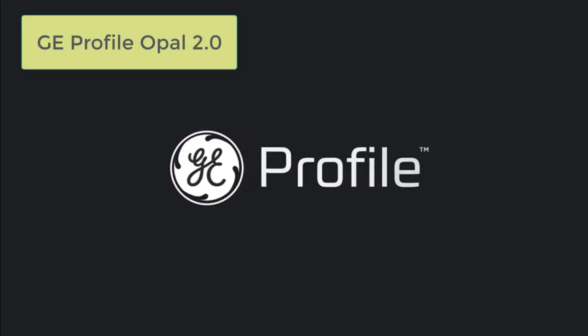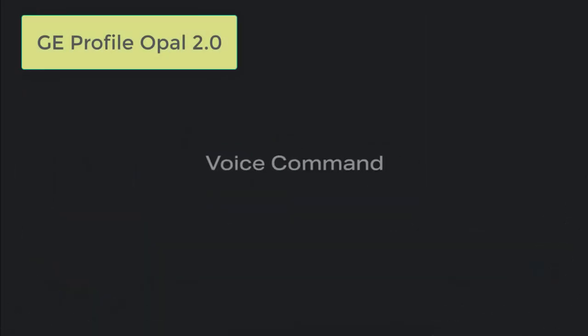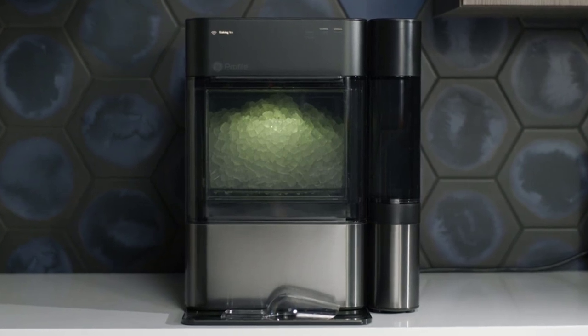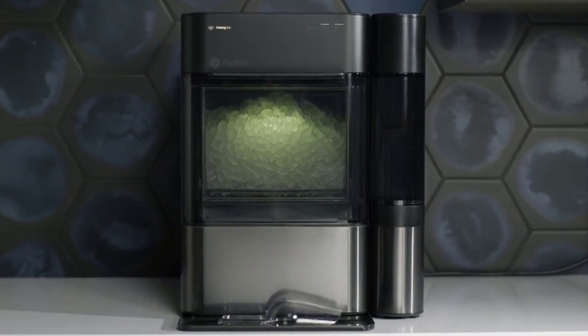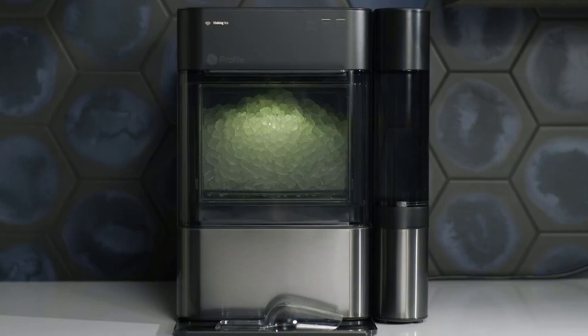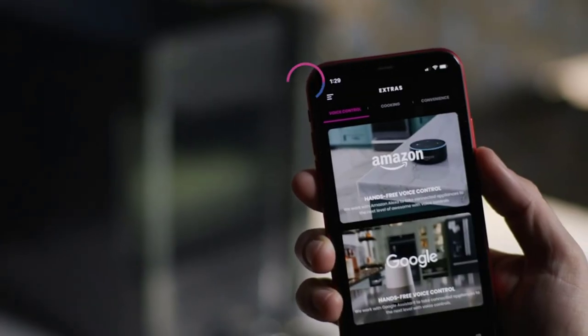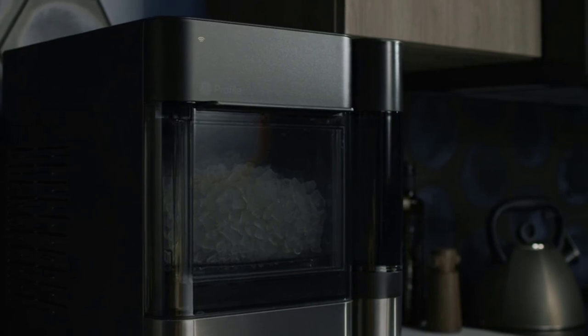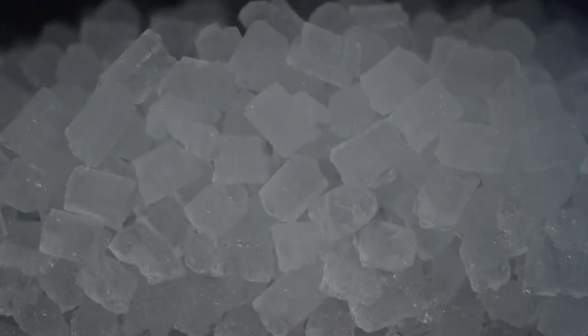The GE Profile Opal 2.0 Nugget Ice Maker combines convenience, advanced features, and exceptional ice-making capability. With its ability to produce chewable nugget ice, Wi-Fi connectivity, smart home compatibility, LED display screen, and automatic ice refill function, it offers a top-notch ice-making experience.